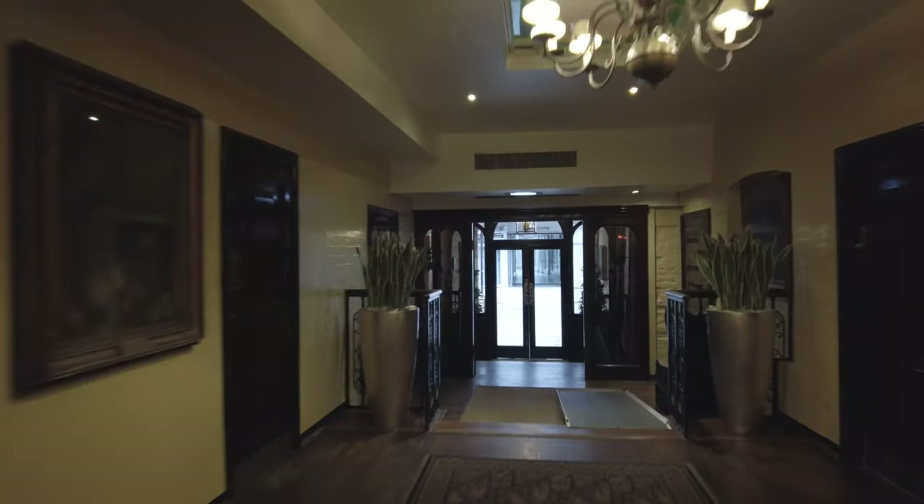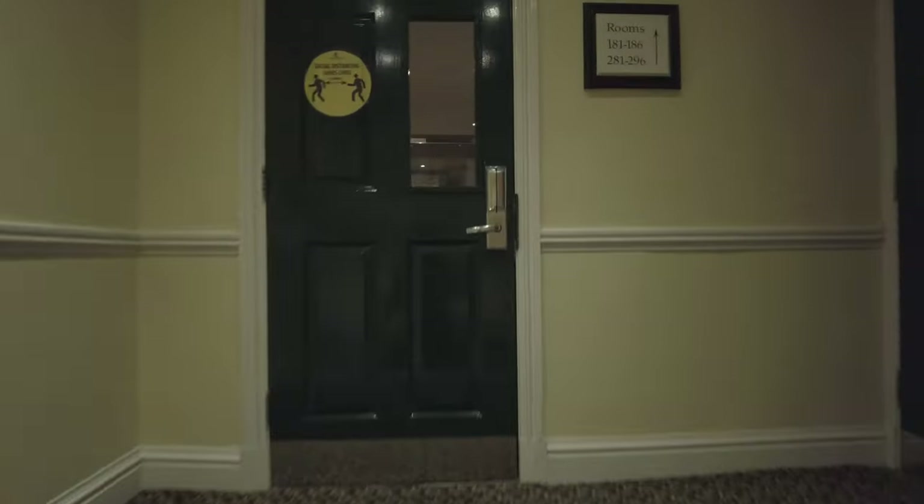So I've checked in. Let's go and check out my room. I'm staying in room 281. Let's go and have a look inside.